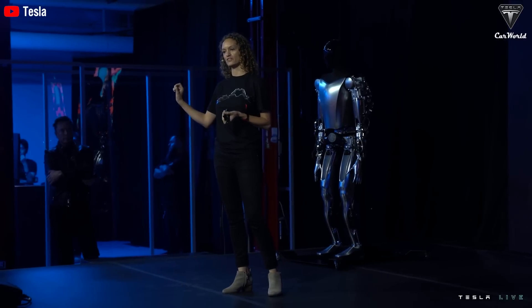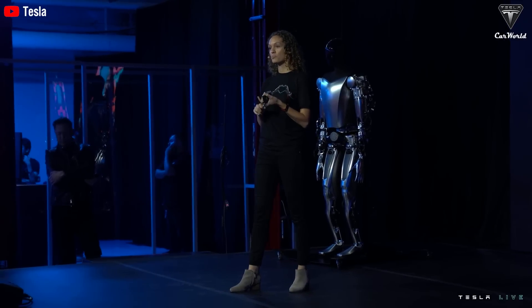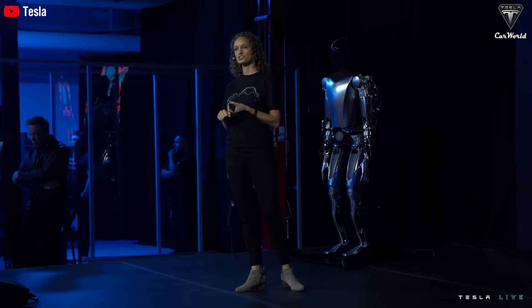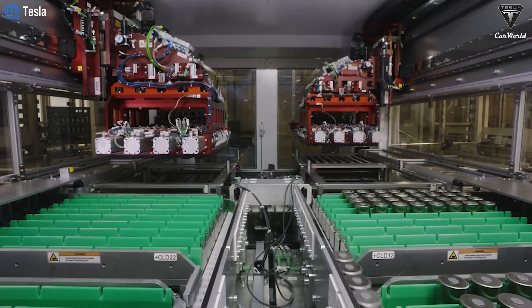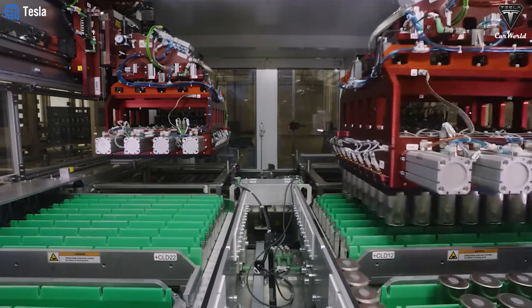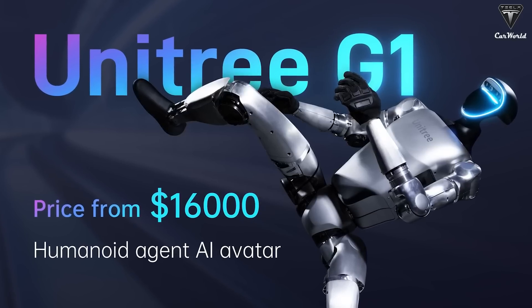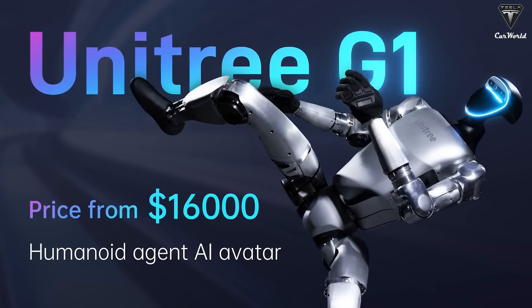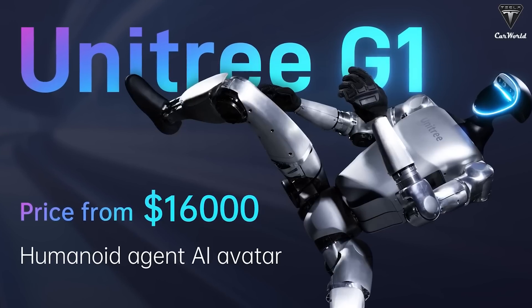Both Tesla and Unitree have achieved remarkable pricing in a market where humanoid robots typically go from $70,000 to $300,000. However, Elon has confirmed that the price of the Tesla bot will only be between $20,000 and $30,000, thanks to in-house battery and motor production as well as leveraging the advantages of their five existing gigafactories. Meanwhile, Unitree G1 starts at an attractive price point of $16,000, achieved by reducing material costs and using simpler motors while maintaining high-performance standards.